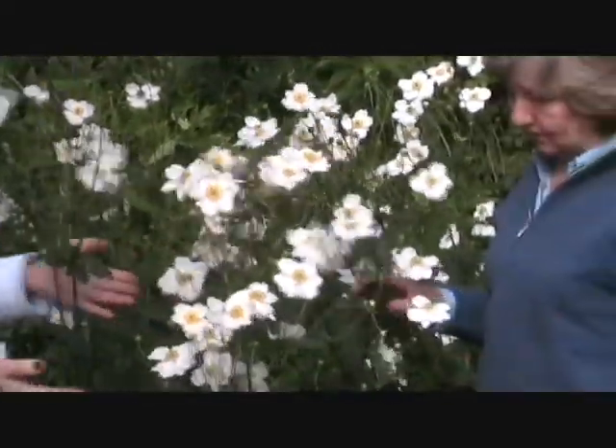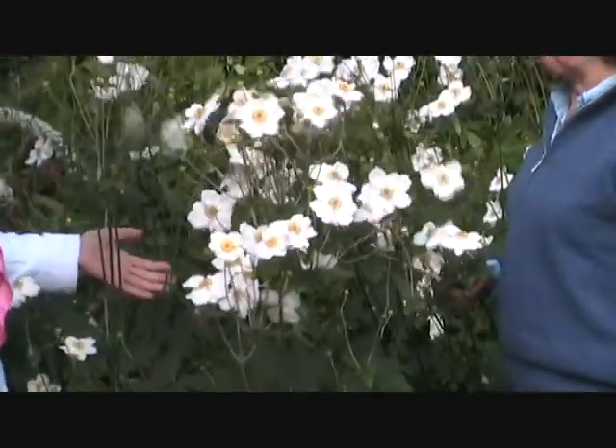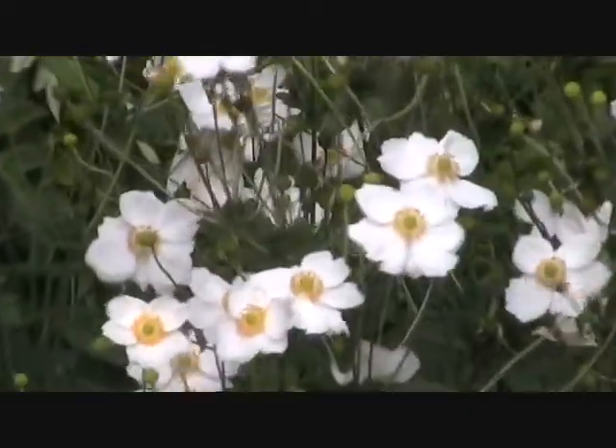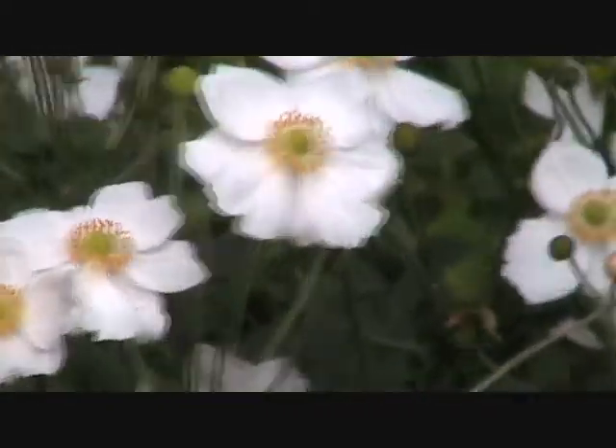And do you know what? We're here with this fabulous flowering plant. Look at these flowers in mid-September. Isn't this what you want late in the season? This is anemone japonica 'Honorine Jobert'.